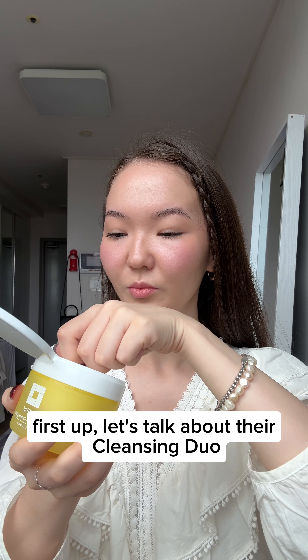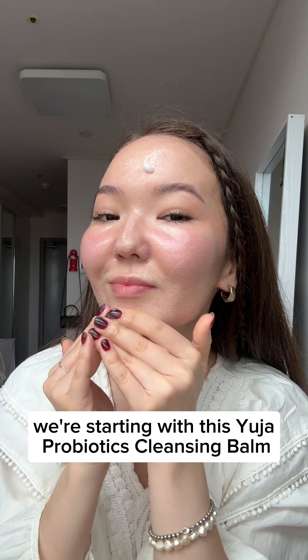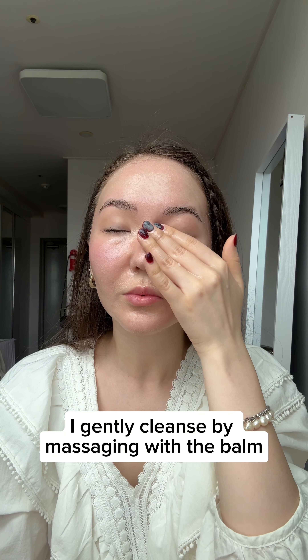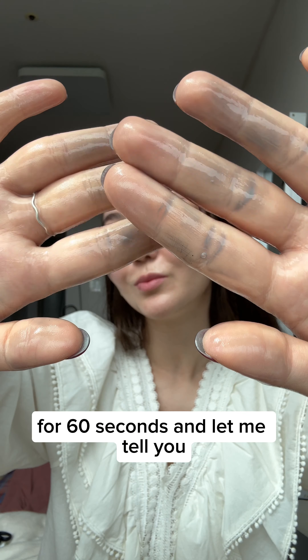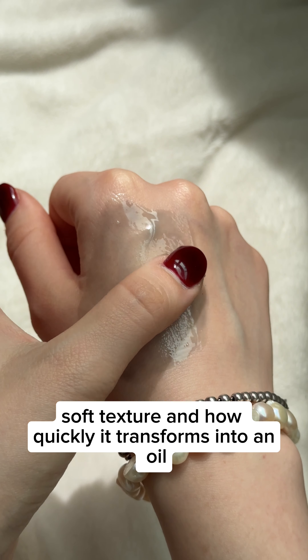First up, let's talk about their cleansing duo. We're starting with the Yuja Probiotics Cleansing Balm — this is my favorite part. I gently cleanse by massaging with the balm for 60 seconds, and I absolutely love its soft texture and how quickly it transforms into an oil.